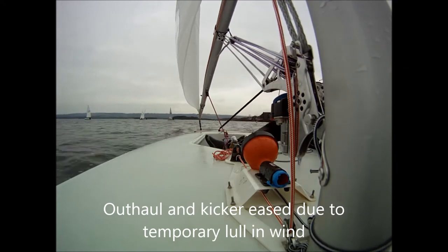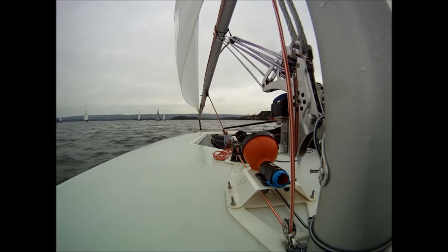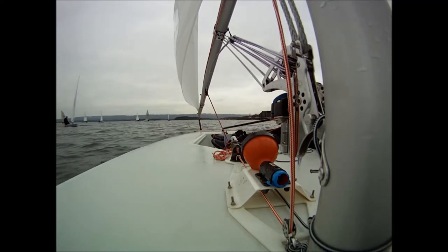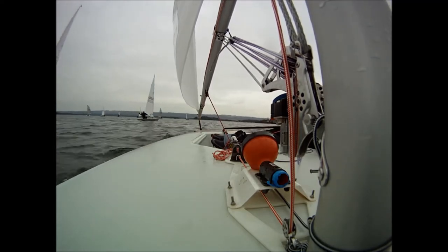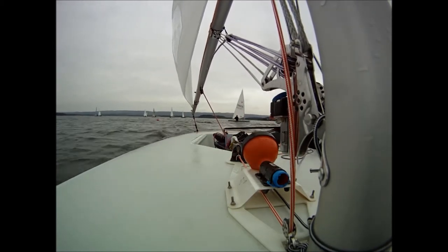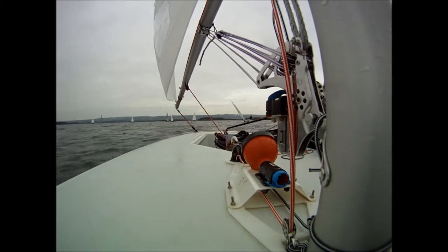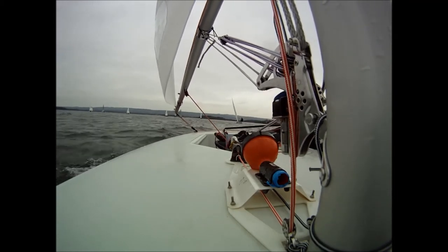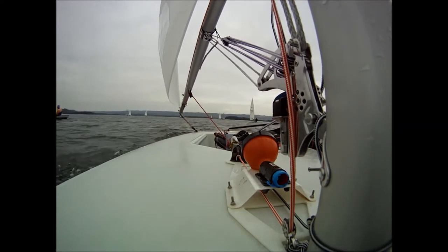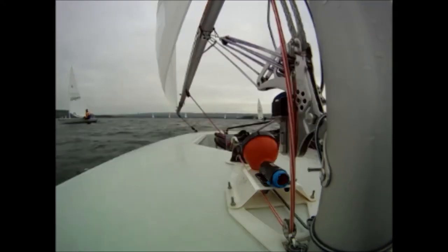Now sailing in the right direction again, I'm adjusting a few sail controls to get the balance of power in the rig correct for these conditions. The boat is flat in terms of trim, with ever so slight windward heel. As I nip across the bows of the starboard tackers, you should notice pressure arriving. Notice the dropping of the sheet, followed by pulling on the kicking strap as I adjust to an increased amount of pressure. The boat doesn't really heel at any point — and if it does, I'm trying to respond very fast.